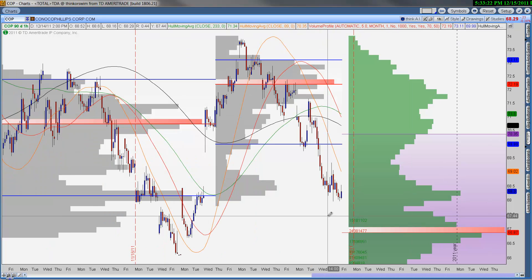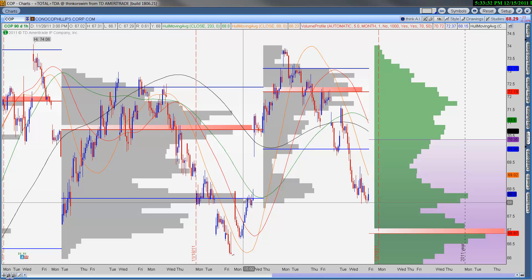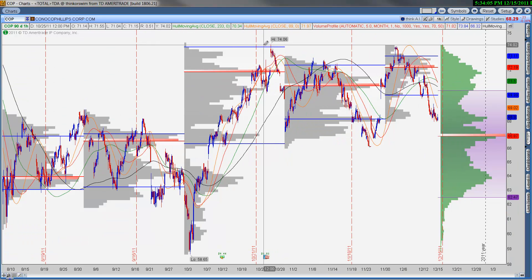ConocoPhillips — this looks a little different, but this is a name you want to keep your eye on. As long as we hold this November point of control — and what looks like it would have been the value area, not point of control — I think you watch this and don't necessarily jump in right now. See if this can balance long enough to get the December point of control down at these levels. If so, this could be a nice opportunity to go long in an oil name, with a decent upside target being $74 and ultimately new highs.